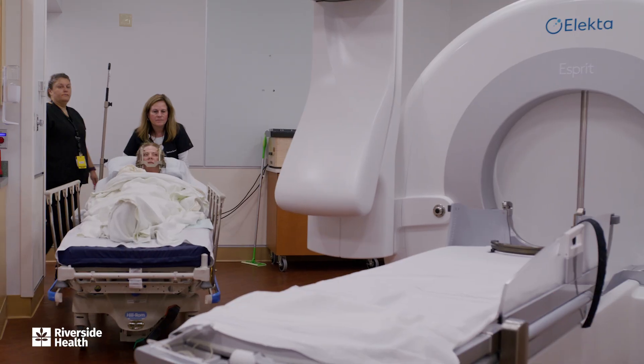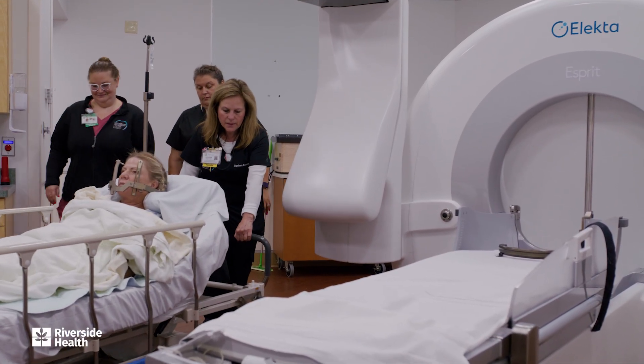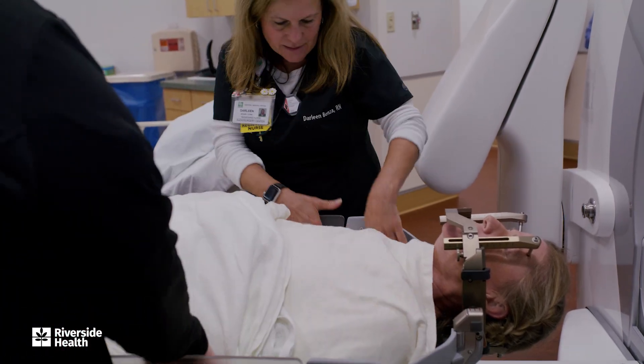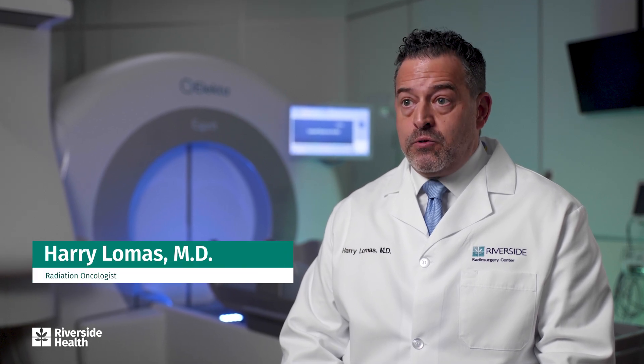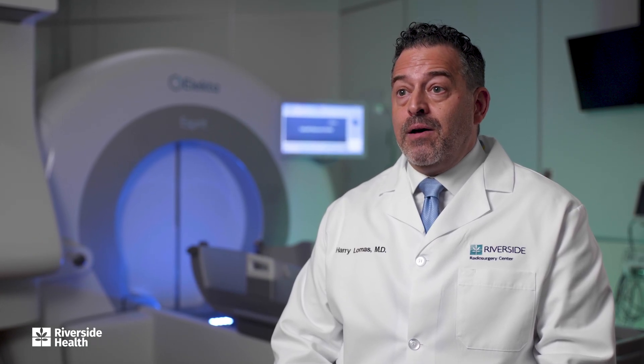Gamma Knife allows us to treat non-malignant tumors, and we frequently treat a lot of non-malignant tumors. We treat meningiomas, for example, which are benign tumors in the brain, and sometimes they're in areas that can't be surgically removed, or can only be partially surgically removed. That allows us to come in and treat those areas and get patients to have durable control of that disease, without any long-term toxicity, ideally.